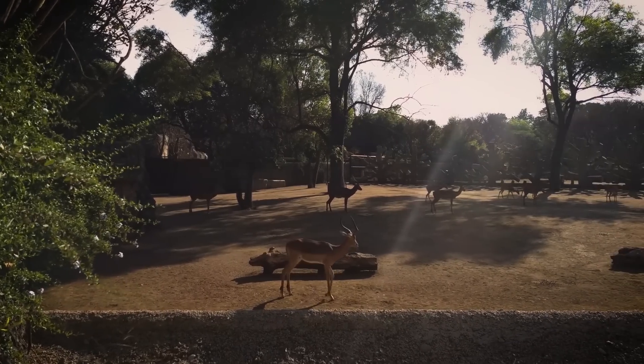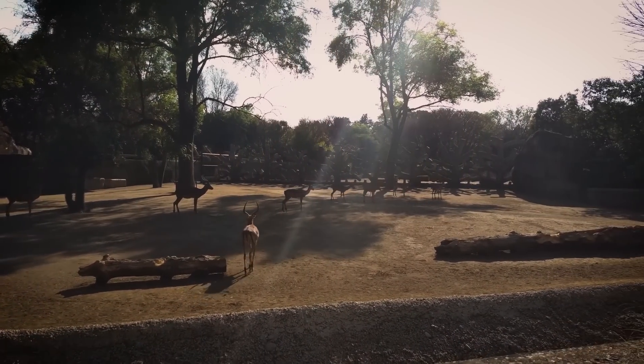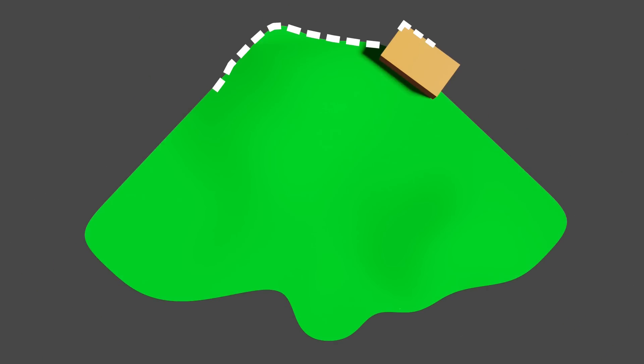Let's start with the basics. This exhibit here looks pretty good, right? Well, depending on the animal, they're going to experience it very differently. For a terrestrial animal, we can simplify their environment to a 2D space. The space is literally the surface area of the exhibit.